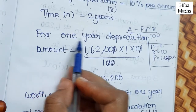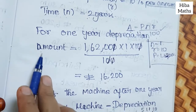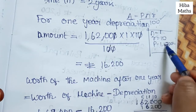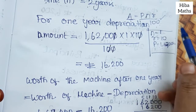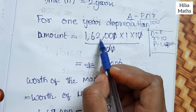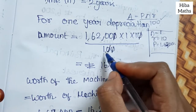For the 1st year depreciation, the formula is: Depreciation Amount = P × N × R ÷ 100. We substitute the values into this formula: P = 1,62,000, N = 1, R = 10. So it is 1,62,000 × 1 × 10 ÷ 100.